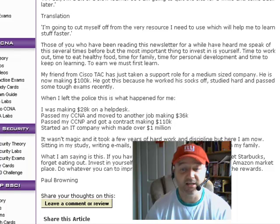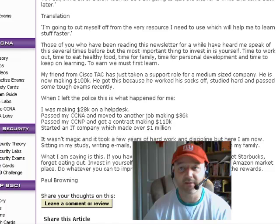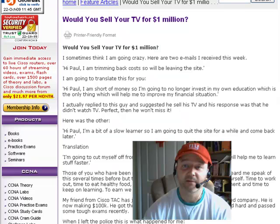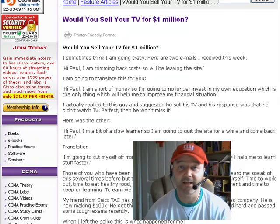I studied for my CCNA, which helped me move from a $28,000 salary up to $36,000. I then studied hard for six months and passed my CCNP, getting a contract with a telecoms company for $110,000. Eventually I started my own IT company — Networks Incorporated — which I've now sold, and while running it, it made over a million dollars. The last thing to cut costs on is educating yourself. You can buy books secondhand, use live racks, or get routers off eBay. It's really important to keep investing in yourself.